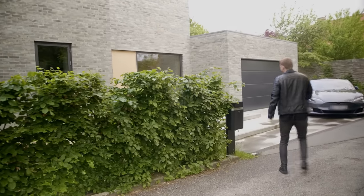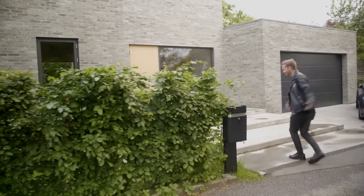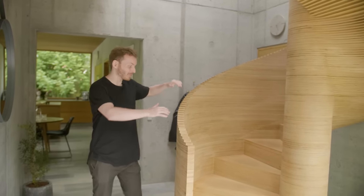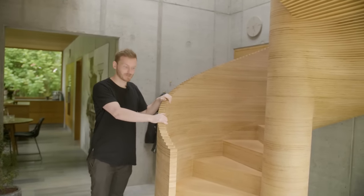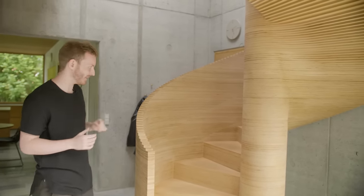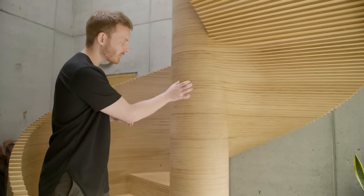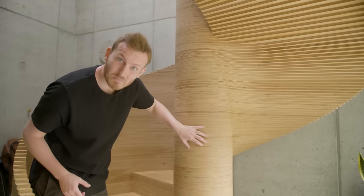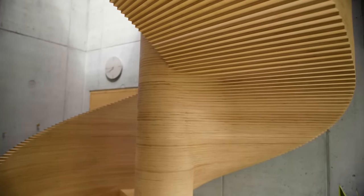Let's head inside and check the rest of the house out. Welcome — look at this entrance. When I first saw images of this project, I was so excited to see this staircase in real life. Wow. It's absolutely insane. If you look closely, you can see that the staircase is made of 630 CNC-cut plywood pieces.